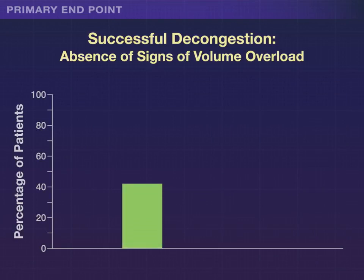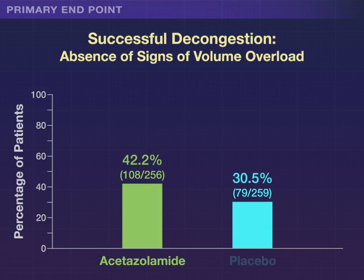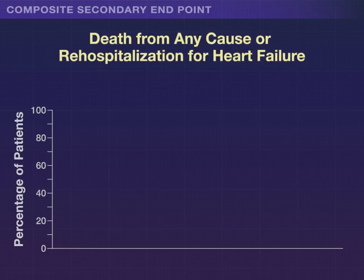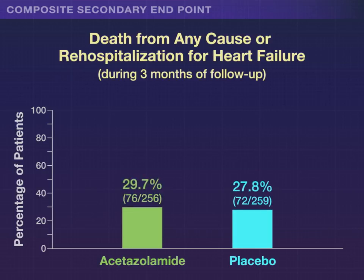Successful decongestion occurred in 42% of the patients in the acetazolamide group, and in 31% of those in the placebo group. The composite secondary endpoint of death from any cause or rehospitalization for heart failure over 3 months was similar in the study groups.